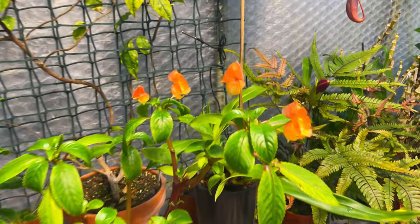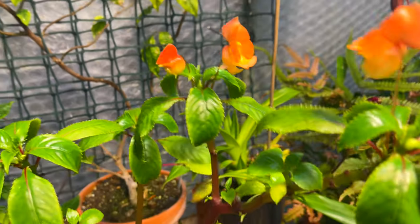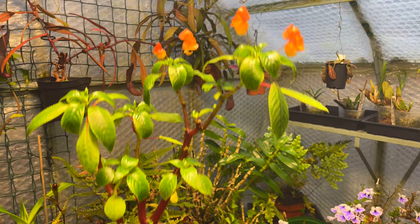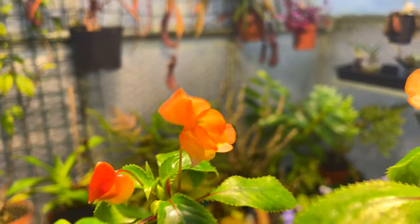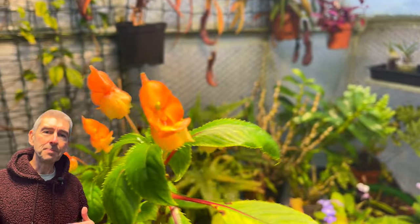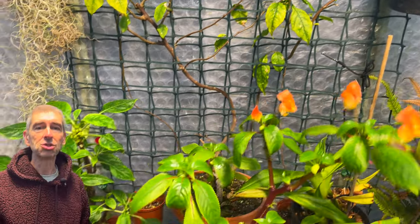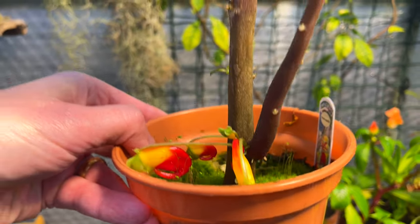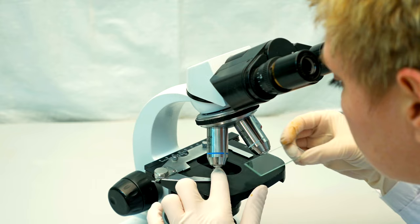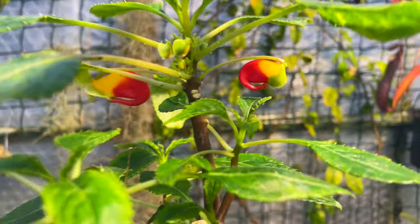On to exhibit number two: my impatiens. I've got two here, and perhaps the biggest surprises in the new strong growth are these two, purchased over nine months ago as very small plug plants. They've bloomed on and off but have always looked sickly and washed out. My hand lens confirmed earlier in the summer that they did in fact have both spider mites and thrips.